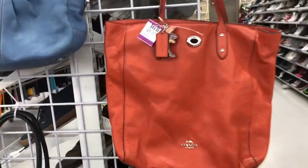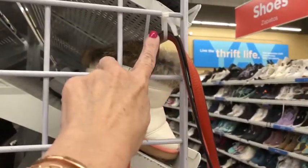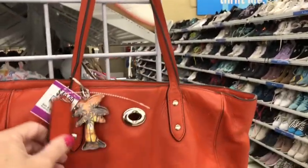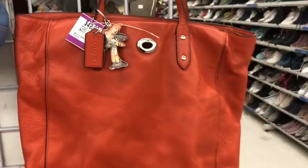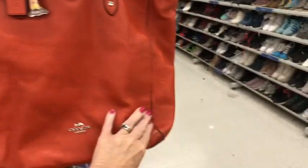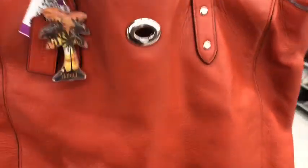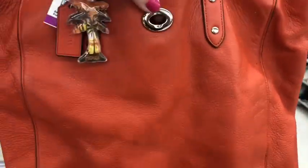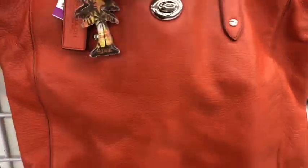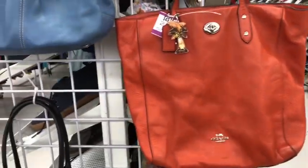Hey guys, what's up? They have got some really cute coat bags today at Savers. These are the ones that are all locked up so you can't just purchase them right off — you have to have somebody take them off. But this really cute orange tote is $50. Here's this one. I like the silver, the color, and the little twist lock on the front pocket. So there's that one I thought was really cute.